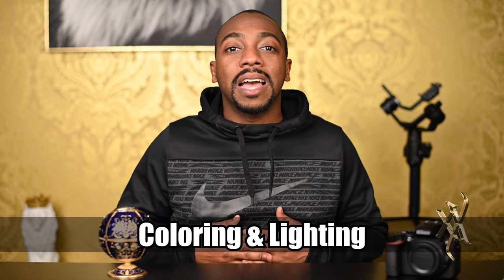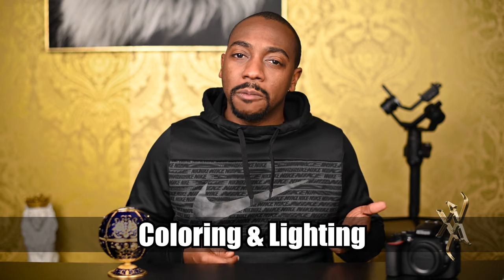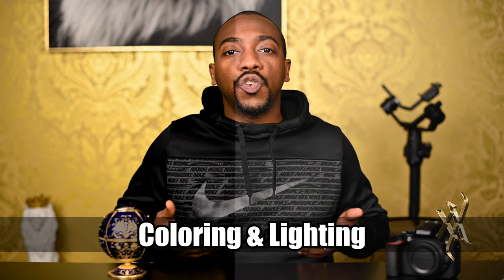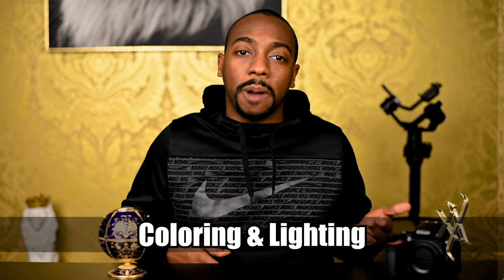Number five: coloring and lighting. Does the image look flat right out of the camera? Editors usually have to do some type of color correction at a minimum to make your image pop.